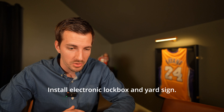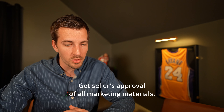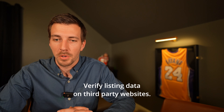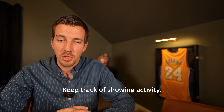Thirty-nine: schedule staging consultation. Forty: schedule home cleaners. Forty-one: install electronic lockbox and yard sign. Forty-two: set up photo and video shoot. Forty-three: meet photographer at the property. Forty-four: prepare home for photographer. Forty-five: schedule drone and 3D tour shoot. Forty-six: get seller's approval of all marketing materials. Forty-seven: input property listing into the MLS. Forty-eight: create virtual tour page. Forty-nine: verify listing data on third-party websites. Fifty: have listing proofread. Fifty-one: create property flyer. Fifty-two: have extra keys made for lockbox. Fifty-three: set up showing services. Fifty-four: help owners coordinate showings. Fifty-five: gather feedback after each showing. Fifty-six: keep track of showing activity.